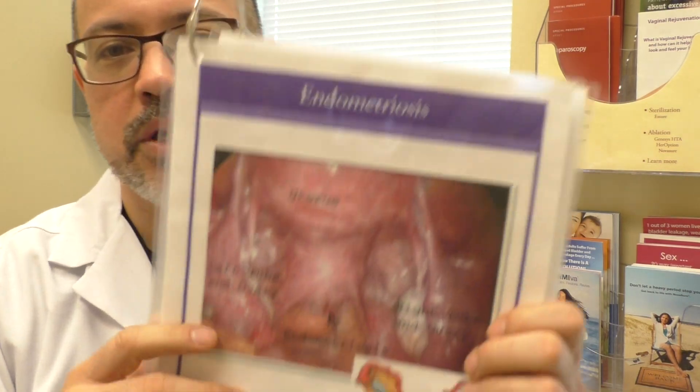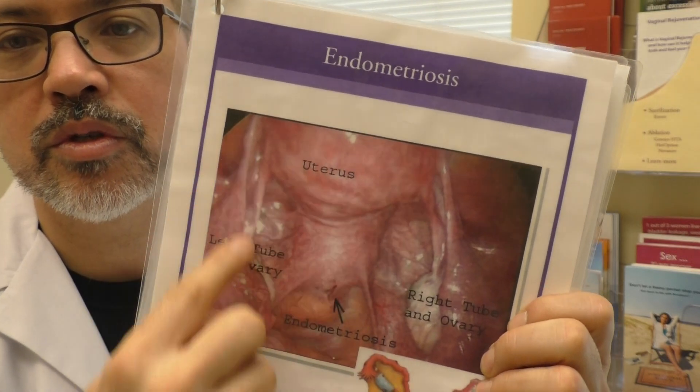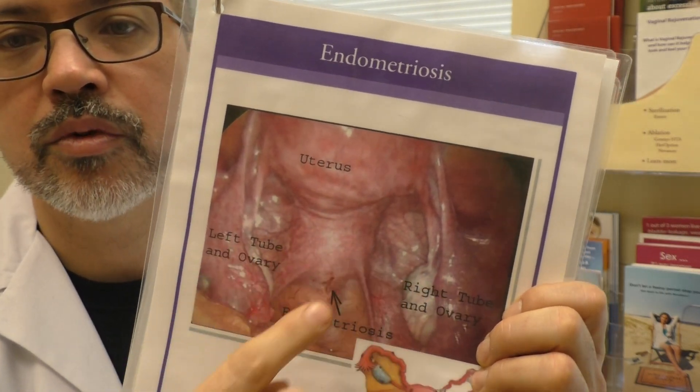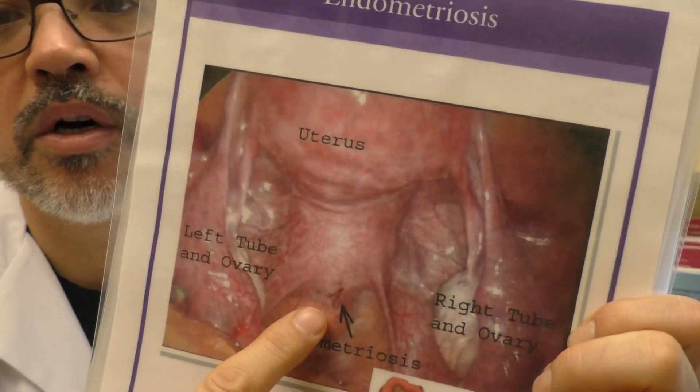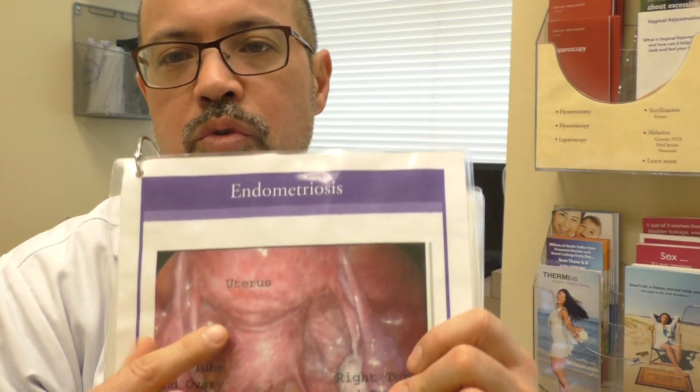What is endometriosis? This is a picture of a woman's body. This is the uterus, these are the tubes, the white things are the ovaries. Endometriosis can just be a little bit of red stuff outside the uterus. Basically, it's when tissue that resembles the lining of the uterus — which is where a woman has a cycle from — gets outside the uterus.